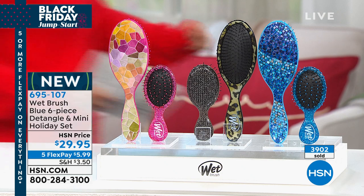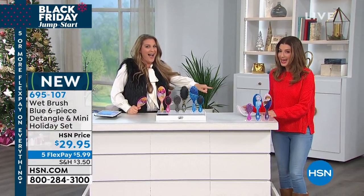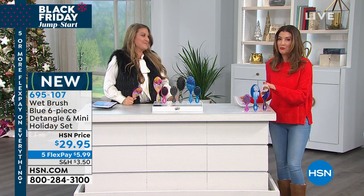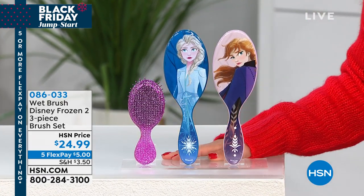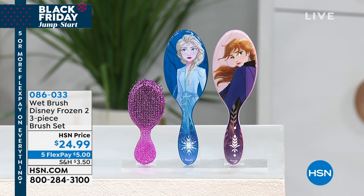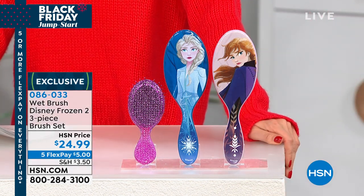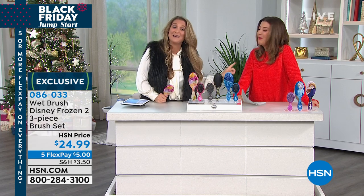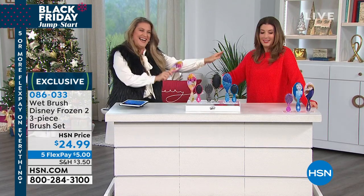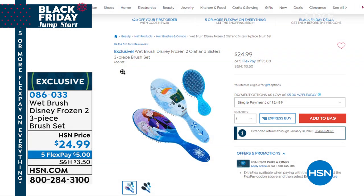Look how cute this is — we have Elsa and Anna here for the most anticipated movie release of the season. Frozen 2 is back and we have a great little configuration for all Frozen fans for $24.99 — a three-piece brush set. Lots of little squeals and giggles when they open that one. Angie has already given a set away to some really happy little girls. The Wet Brush becomes their microphone — it's adorable.